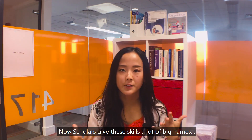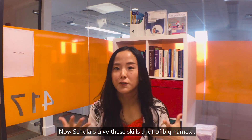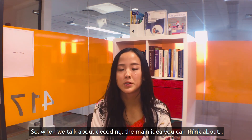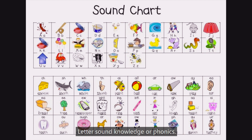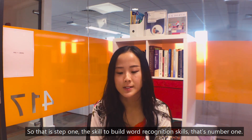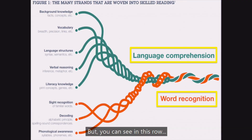Scholars give these kinds of skills a lot of big names, but actually they are very simple. When we talk about decoding, the main idea you can think about is letter-sound knowledge, or phonics. That's step one — the skill to build word recognition. But as you can see in this model, it takes two skills to help children build good reading comprehension skills.